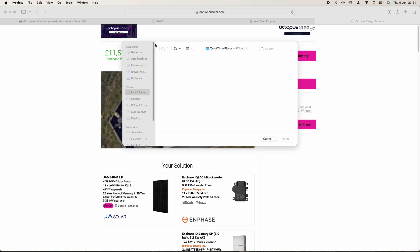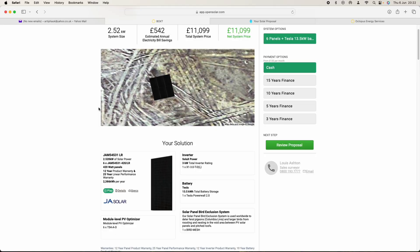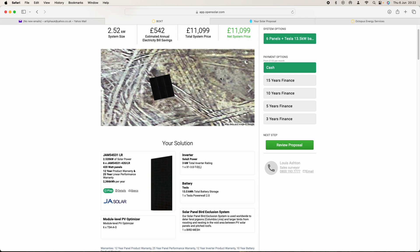The second quote I looked at — skipping Octopus for the minute — is BoxT. BoxT could not look at the house but we spoke about my setup and this is what they were quoting: six JAM 54 S31 panels on the garage, a 3 kilowatt inverter, and a Tesla Powerwall 2 13.5 kilowatt hour battery. Their estimated generation was 2,520 kilowatt hours a year, and the total was £11,099.